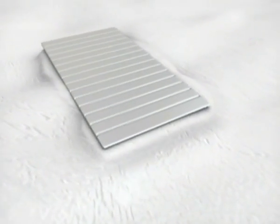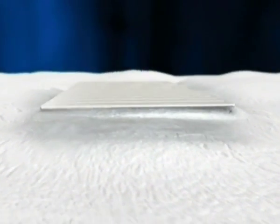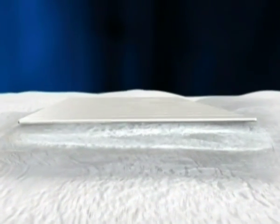If this material works, what we're going to find is that the ice surrounding it will have melted down, and then the ice underneath it will be preserved.